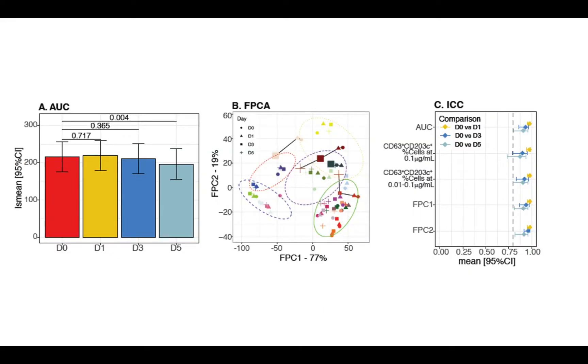Results show the mean AUC of the subject's activation responses demonstrate activated basophils for up to 5 days post-stimulation, and there was no significant decrease in the activation signal for up to 3 days post the test. The day 5 AUC for patients was slightly but significantly lower than day 0.